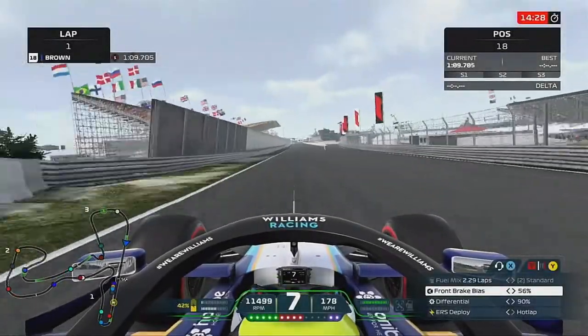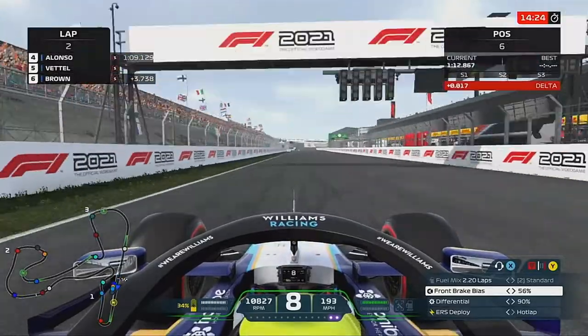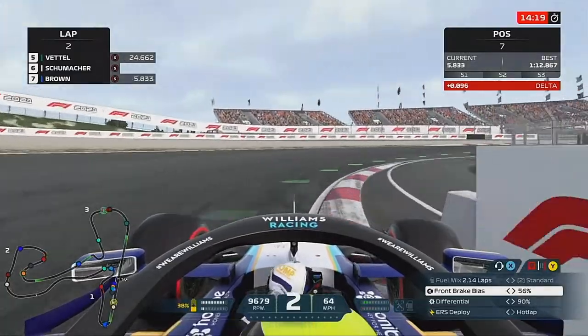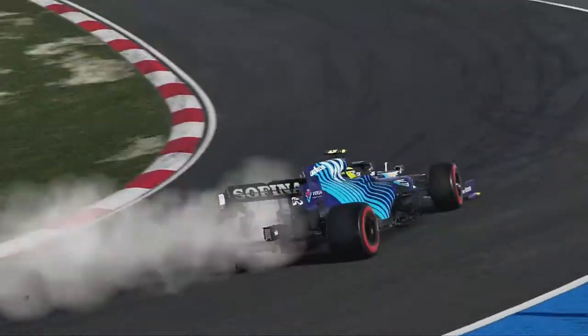Hi guys, Brown here. Welcome back to the Williams Road to Glory career mode. Here today for part 6 of the Dutch Grand Prix. We are in qualifying currently, where we have some more worn parts.